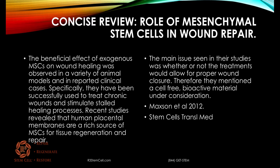A concise review in 2012 showed the beneficial effect of exogenous mesenchymal stem cells on wound healing was observed in animal models and in some human clinical cases. They've been successfully used to treat chronic wounds and stimulate healing processes that have just been stalled. Recent studies show that human placental membranes are a rich source of stem cells for tissue regeneration and repair.